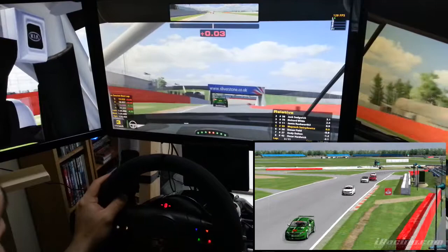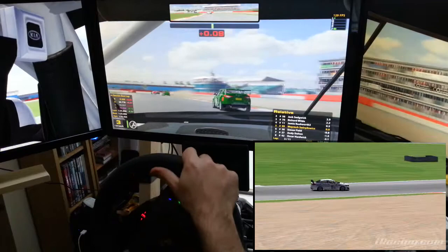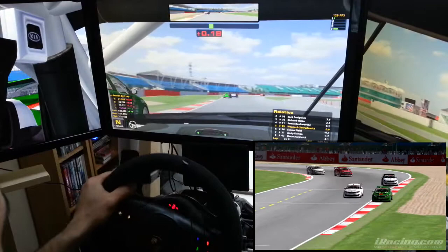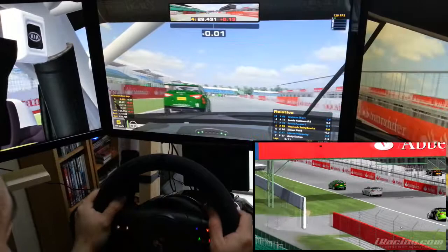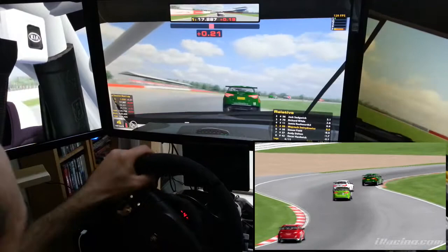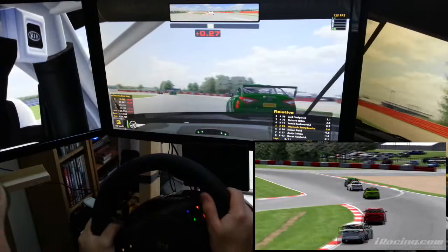But as you can see, I really cannot catch up to Jamie Rashford. Jack Sedgwick and Richard White up front are putting a nice gap in front of us. But Jamie seems to be struggling here a bit now and it's getting very, very close — it's going to be interesting. I have to slow down a bit more than I would expect, but again that's the difference in the setups. I have a high wing so I can be a bit quicker in the corners, but you can see now how Jamie would drive away on a straightaway — I really can't keep up.